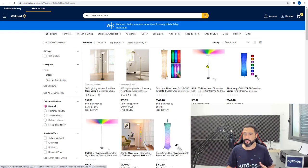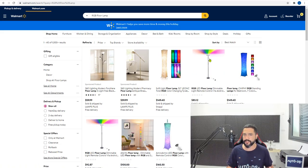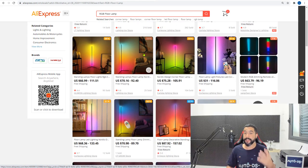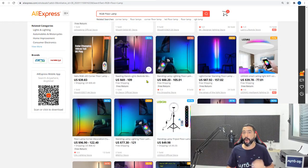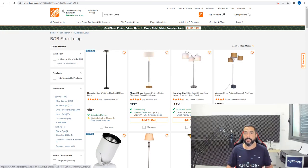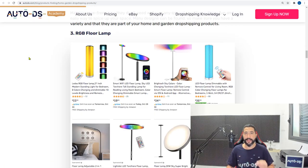Walmart is starting to get RGB floor lamps but only has about one variation of what we're looking for, so it's not enough. AliExpress has a very nice selection — they're cheaper than Amazon since the products come from China — with just as good a variety. Home Depot still hasn't gotten with the trend, so our two winners here are AliExpress and Amazon. That's exactly why you need to work with more than one supplier.